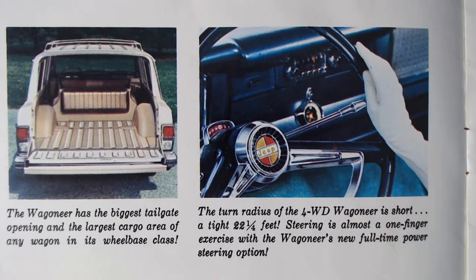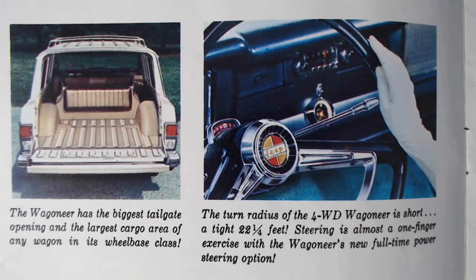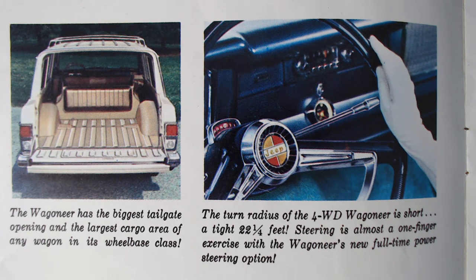There's a lovely image of a very nice steering wheel. The text notes that the turn radius of the four-wheel drive Wagoneer is short and tight at 22 and a quarter feet, and steering is almost a one-finger exercise with the optional full-time power steering — quite impressive for 1965.